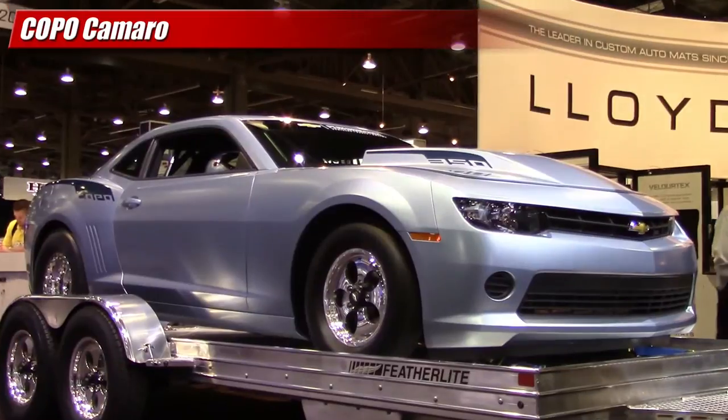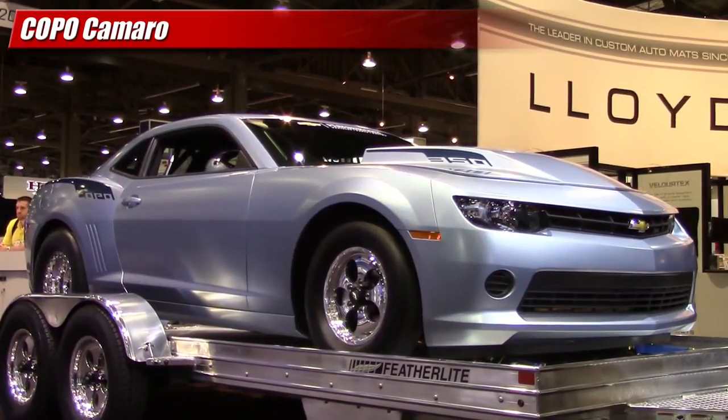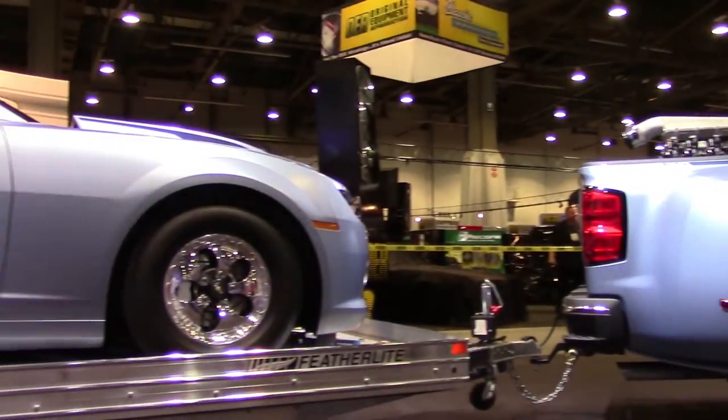A 2014 Copo Camaro purpose-built race car made its appearance at the SEMA show this year as well, coupled with a very cool matching truck and trailer.